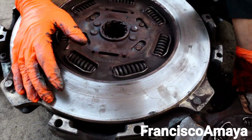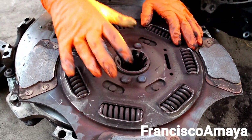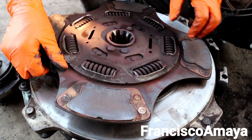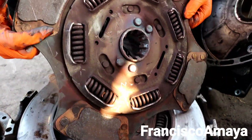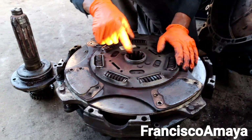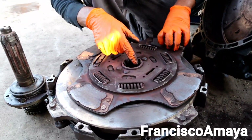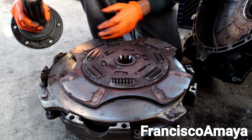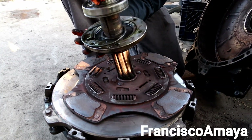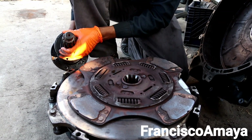This is the other plate — the plate that goes in front and makes contact directly with the flywheel. This one looks fine; there is no major damage on it. There is a little bit of damage because it was making some friction, but because of the way it fell, this one didn't get damaged that much.